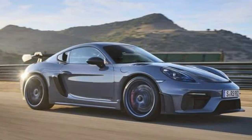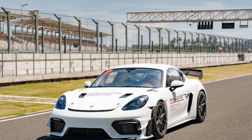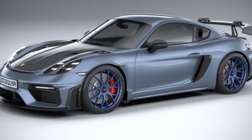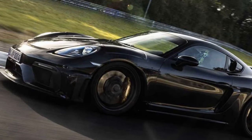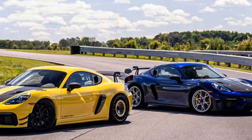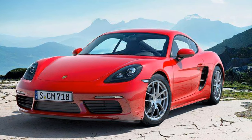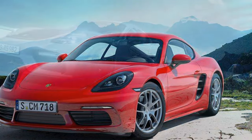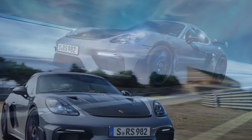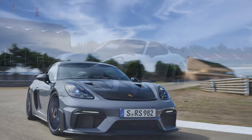On the track, the GT4 RS truly shines. With its aggressive aerodynamics and finely tuned suspension, the car generates 1.11G of lateral grip on the skid pad in standard trim. It's agile and precise, with immediate steering feedback that makes every input feel direct and rewarding. Whether navigating high-speed sweepers or tight chicanes, the GT4 RS offers the kind of confidence and responsiveness that seasoned drivers crave. Every corner becomes an event, every straight a symphony of power. The GT4 RS isn't just a car — it's a tool for enthusiasts who want to extract the maximum from every drive.